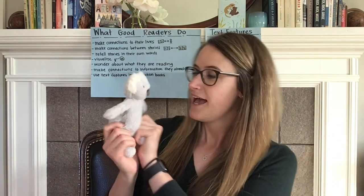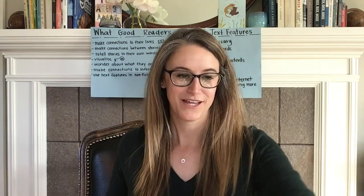I'll go like this and that means that I'm ready to listen to your smart thinking. If you don't want to do that, you can always grab a stuffed animal like my little friend koala bear, and you can turn and talk to them when it's time to discuss the book.